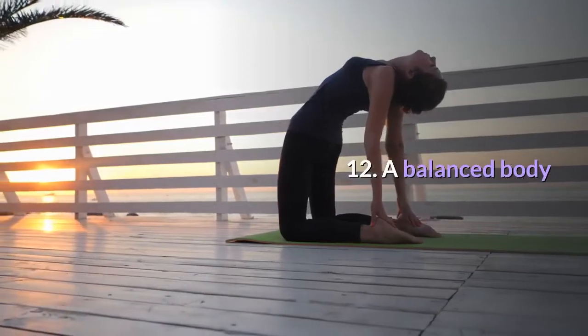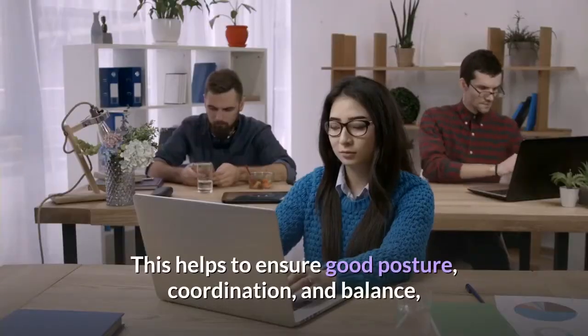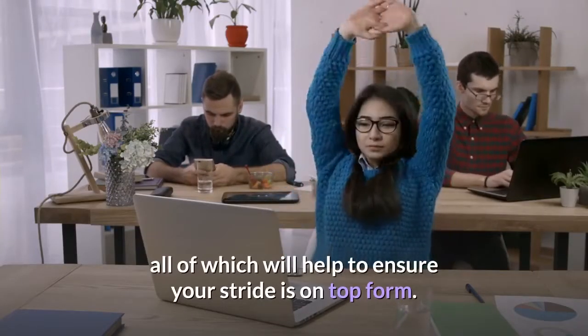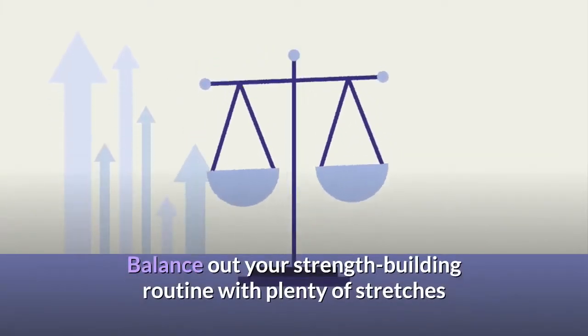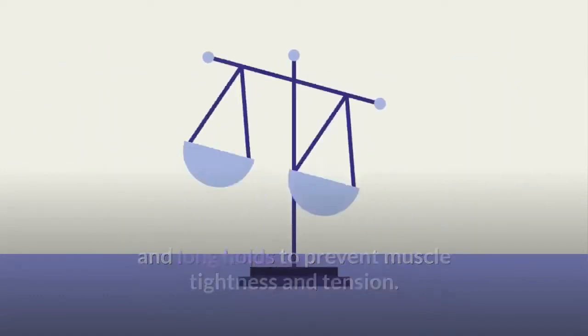Tip 12: Balanced body. It's important that your body is balanced and aligned. This helps to ensure good posture, coordination, and balance — all of which keep your stride in top form. Balance out your strength building routine with plenty of stretches and long holds to prevent muscle tightness and tension.